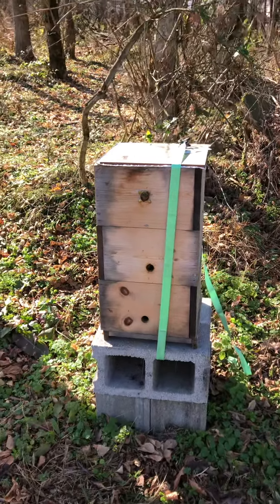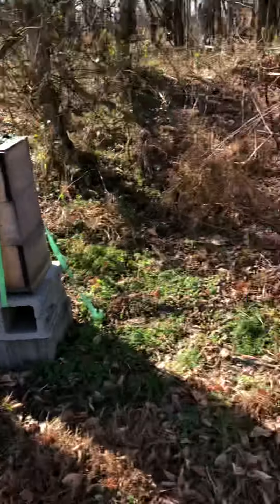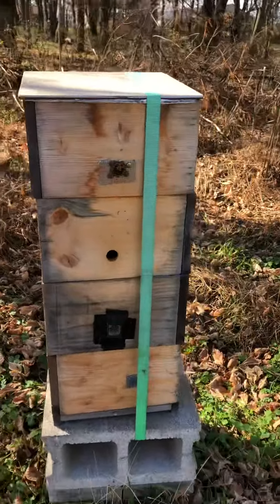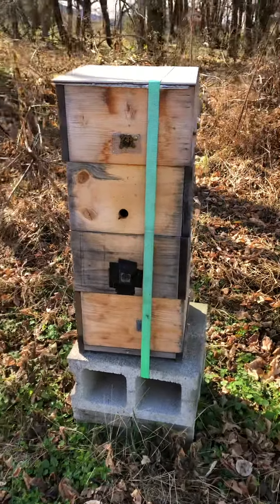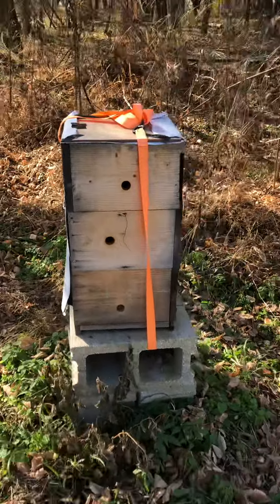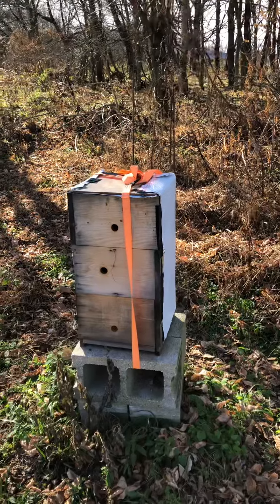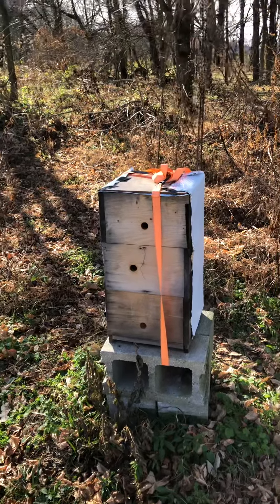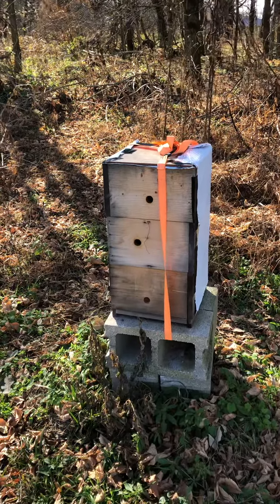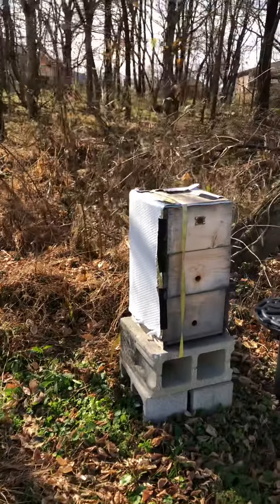Number four has just got a little bit of activity. Number five I was worried — didn't see any activity — popped the top and just pulled the foil back a little bit and looked at it, and they're good. I wrapped that one light though, real light compared to the rest of them.